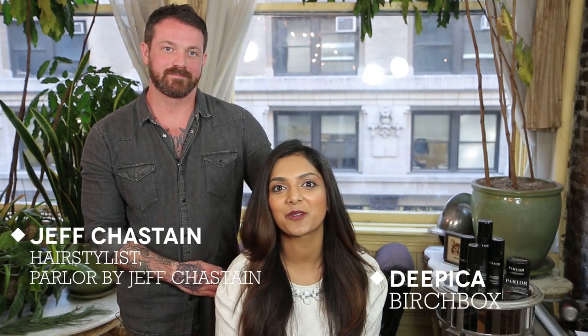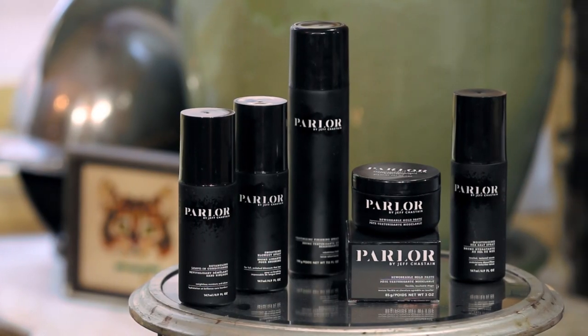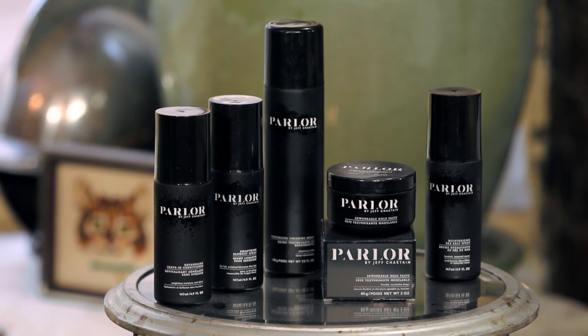Hi guys, I'm Deepika from Birchbox and I'm here with Jeff Chastain. You guys might recognize him from some of our videos. Jeff just developed a line called Parler by Jeff Chastain. Each product combines benefits from multiple products, making it super easy to get a gorgeous look at the comfort of your own home. So today we're going to be showing you how to use one of them in this video.